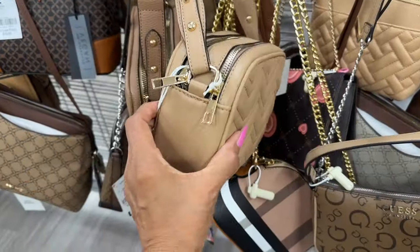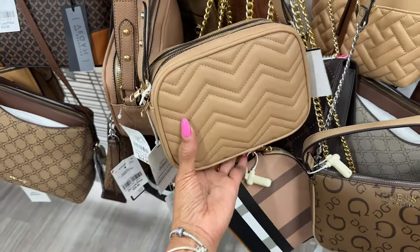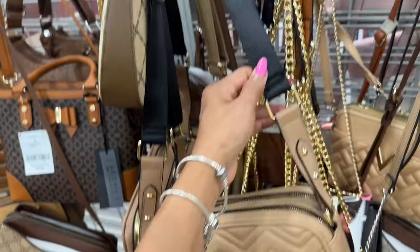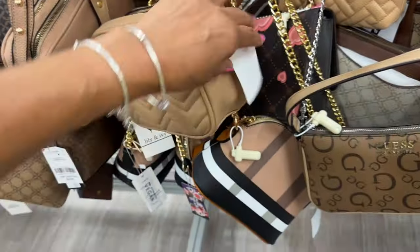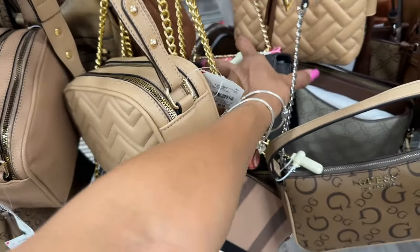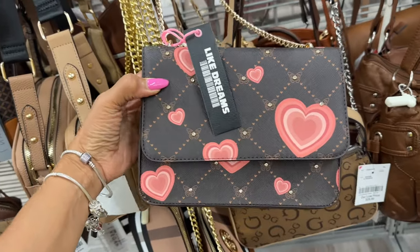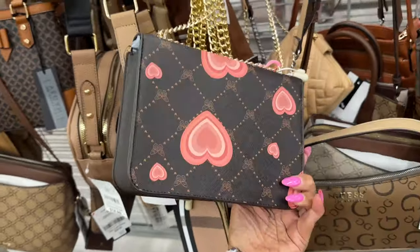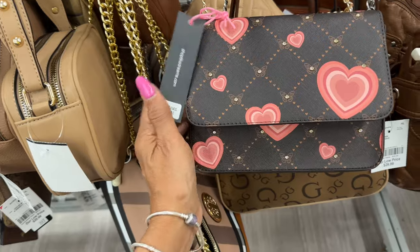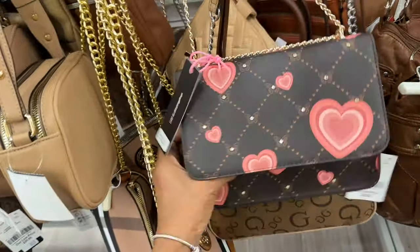This is a crossbody with a double zipper — oh, this chevron quilt is beautiful! This is the back with a shoulder strap. Let's check the price — oh, $15. I see something here I like: a 'dreams' bag with hearts and a chain strap. It's adjustable — this is the back. Let's see the price — I don't see any price on it.